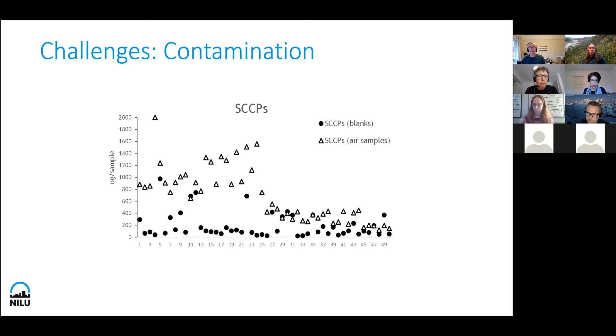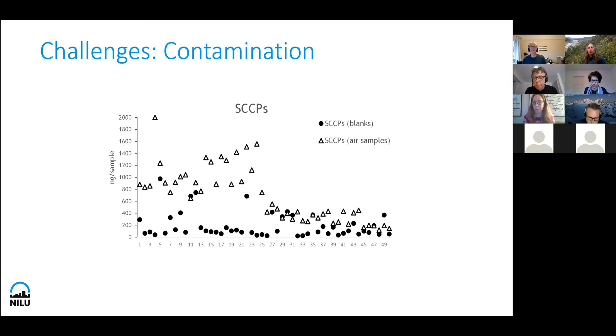These blank samples should have nothing because they have not been exposed to the air. They have been packed, stored, maybe opened very quickly and then closed again. But sometimes the black circles are as high as the triangles or even higher. This is a big risk because if we detect something in the Arctic, it shows that it has been transported there — long-range transport, persistent. But if we also detect it in the blank, do we actually find it in the Arctic or is it a false detection? If we do not have control of the background or blank levels, we have unreliable data, uncomparable data, and in a way useless data.